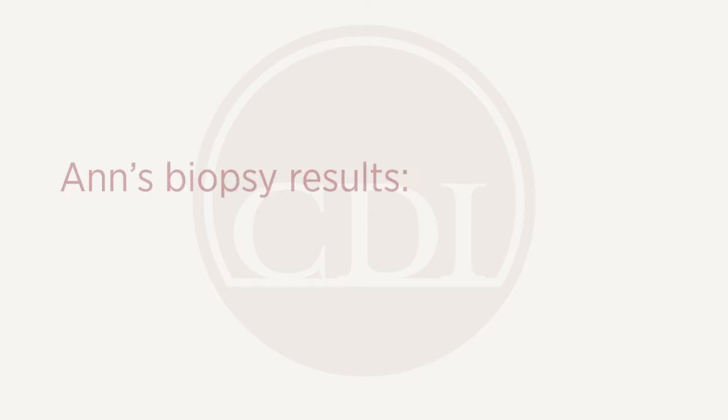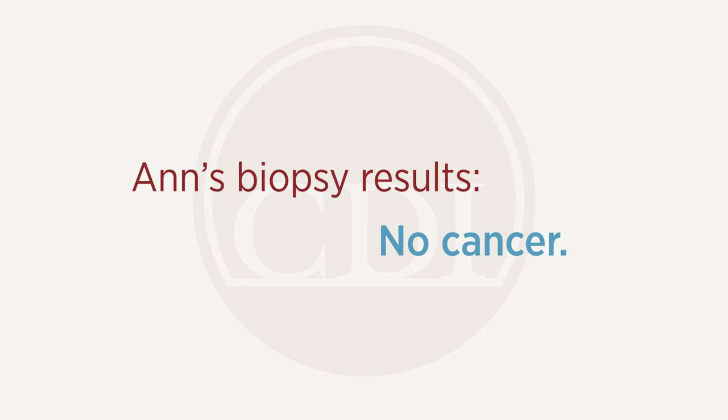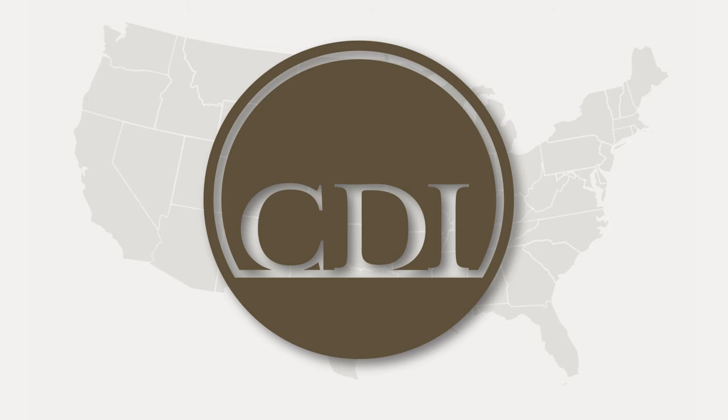We make sure we can get patients in quickly so we can get them an answer quickly — they're not just waiting, scared, for over a week. The radiologists at CDI were amazing; they were on the phone with me and in person, and right when results were available I got that information right away. That's one of the great things about CDI — we're all on the same page, patients first, and if a woman needs a biopsy, we rally together and make that happen sooner rather than later.